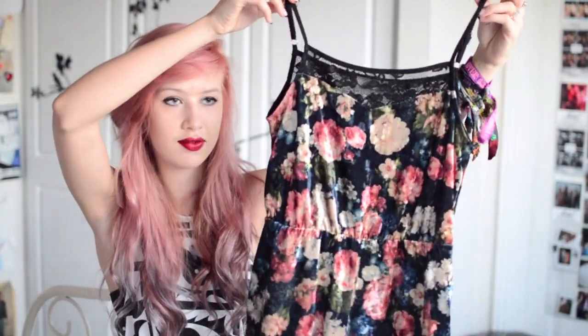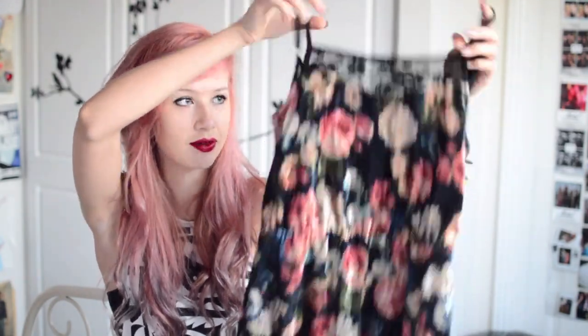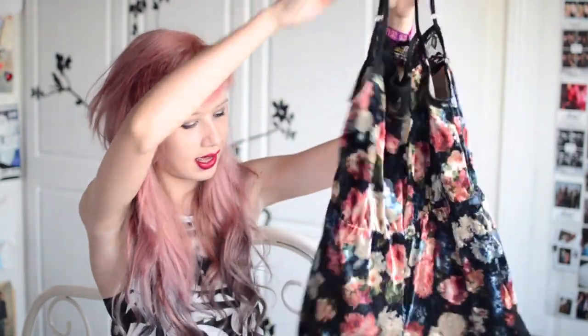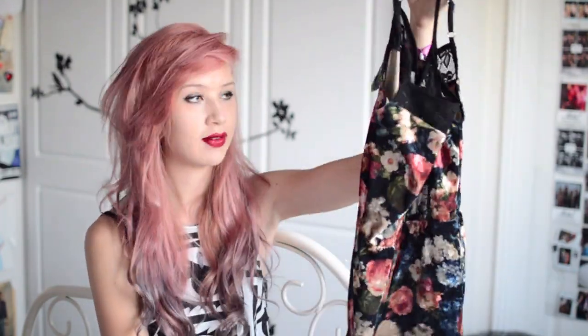A couple more items from Ark now. This is probably my favourite piece — it is this velvet floral playsuit. It's got a cute lace detail at the front, on the back, and also on the side of the legs. It's just a really gorgeous floral print that kind of ties in nicely with my hair colour. And it's only £25.99.